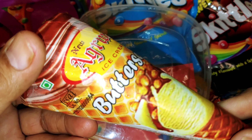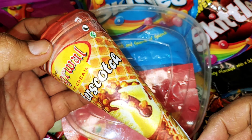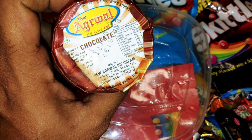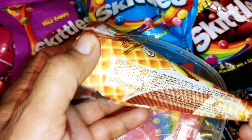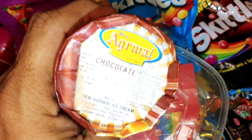Wow! How big it looks. Wow! Look how great it looks. Magic. This is the ice cream. The ice cream is very nice.